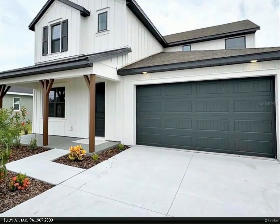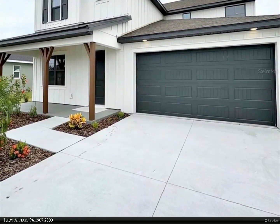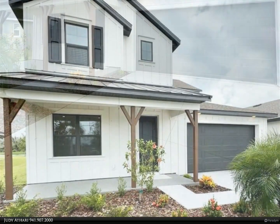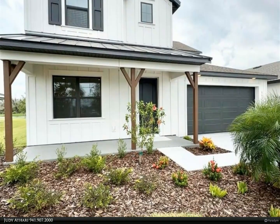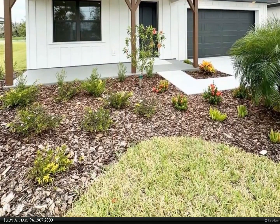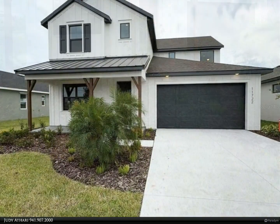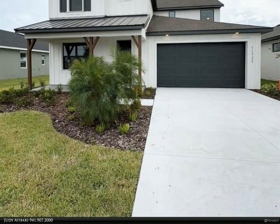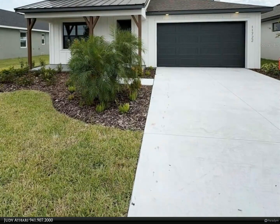This Berkshire Hathaway Home Services Florida Realty property video is presented by Judy Atari. Under construction — you are going to love this new two-story home designed with you in mind. This floor plan has it all, starting with a very large four-bed, three-bath, covered lanai, two-car garage with an open floor plan on both floors.